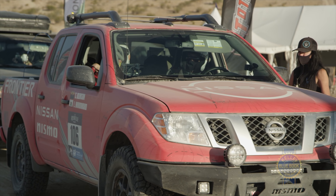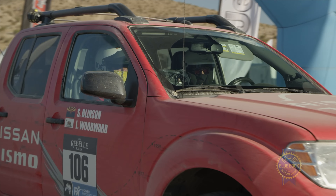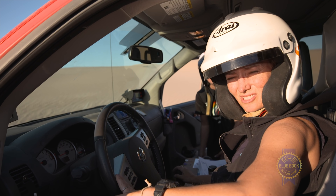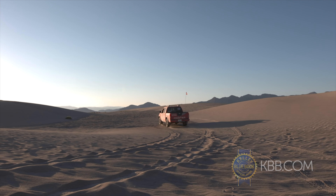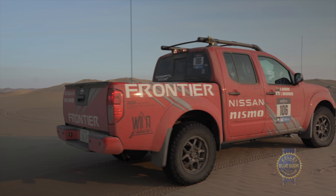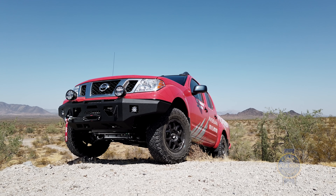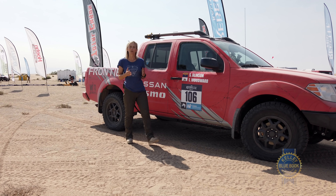One bit of bragging: the Frontier was the only vehicle in the competition to make it to the top of Oldsmobile Hill. While we do expect to see a complete upgrade to the Frontier coming hopefully soon, the new V6 powertrain is a very solid step in the right direction. After all, the Frontier remains the smallest and one of the most affordable mid-sized trucks on the market, and a lot of buyers are looking for exactly that. In a word, it was great — the short wheelbase kept us really nimble and easily maneuverable around tight spots.